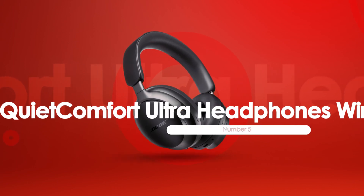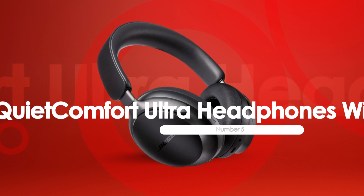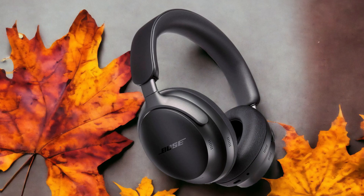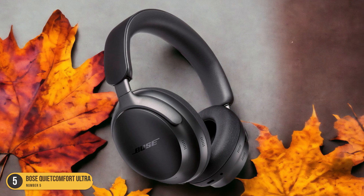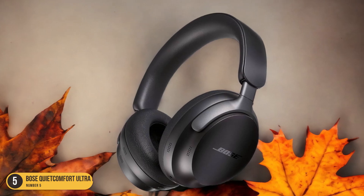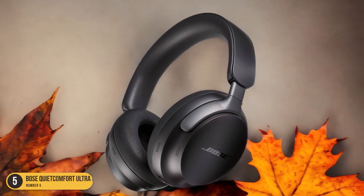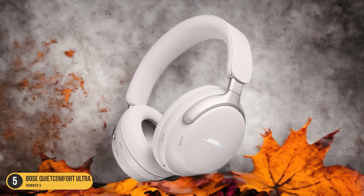At number 5, we have the Bose QuietComfort Ultra Headphones Wireless, best for noise isolation. When it comes to noise isolation, the Bose QuietComfort Ultra Headphones Wireless stand out as the top choice for cutting out ambient sounds. These over-ear headphones offer exceptional noise-canceling performance, effectively blocking out a wide range of external noises, from loud engines to chatter.